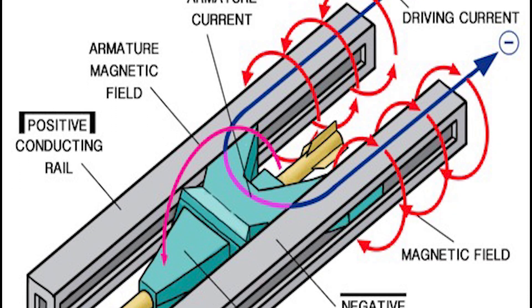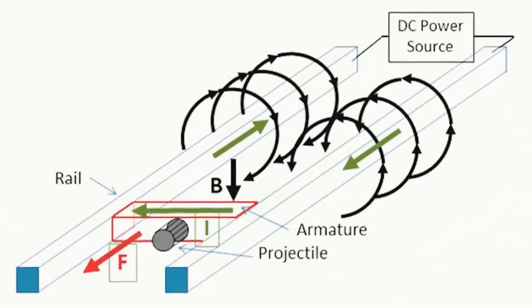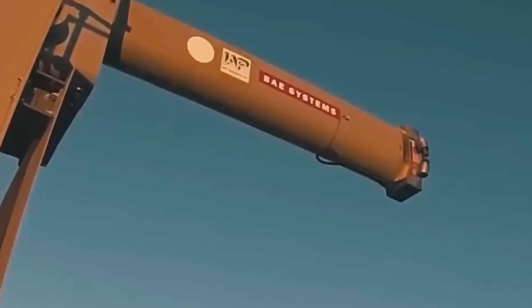The magnetic field is produced by electricity passing through the rails, as seen in the blue illustration. The net magnetic field is produced by the parallel to the page's plane.